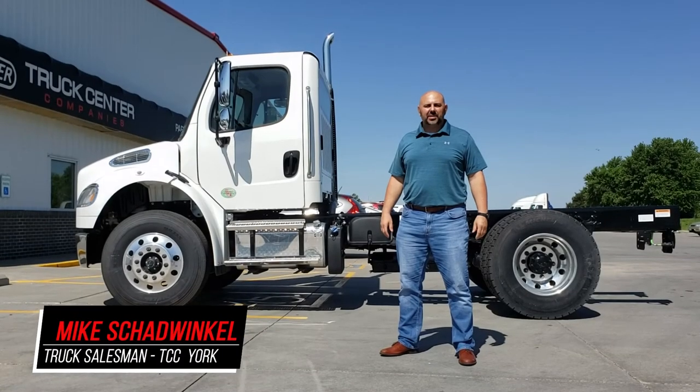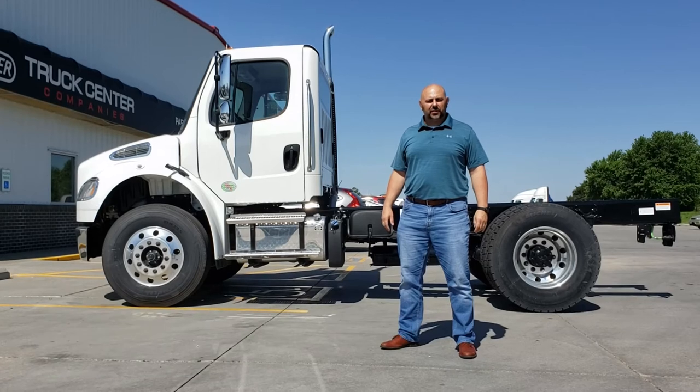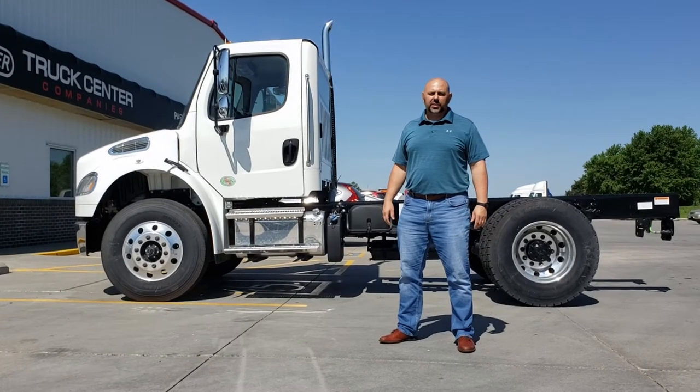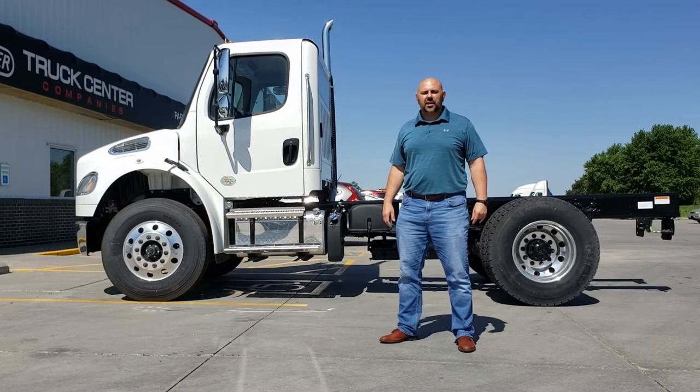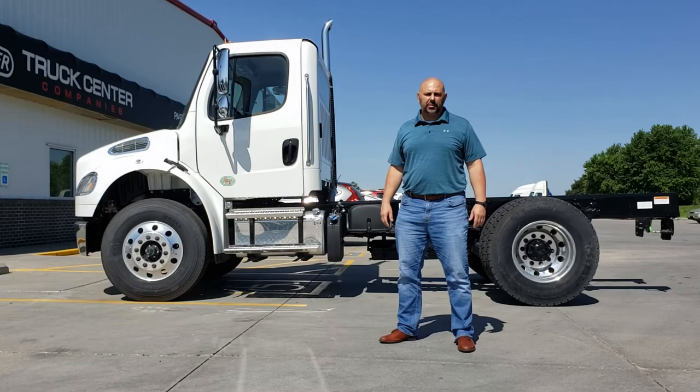Hello, I'm Mike Shadwinkel and I'm a salesman at the Truck Center Companies in York, Nebraska. I'd like to share this very versatile Freightliner M2-106 with you today. This straight truck has many great options and can be upfit with a dump body, stake body, or several other options.